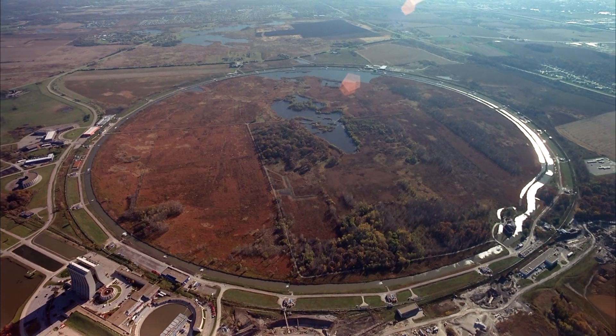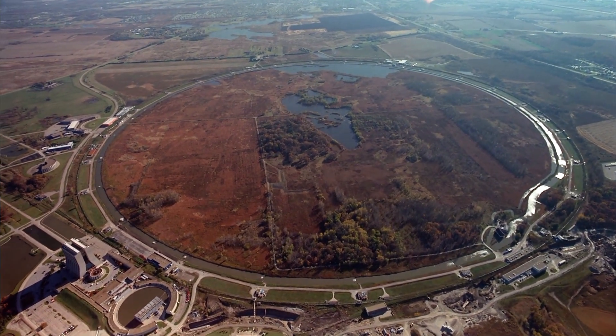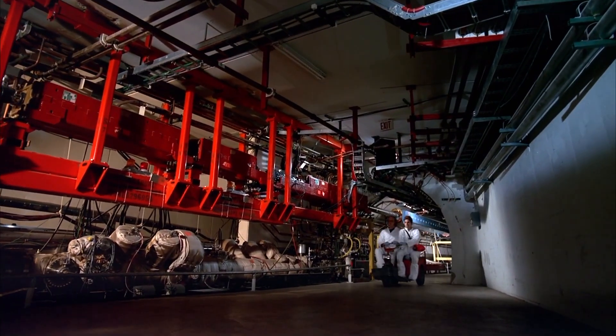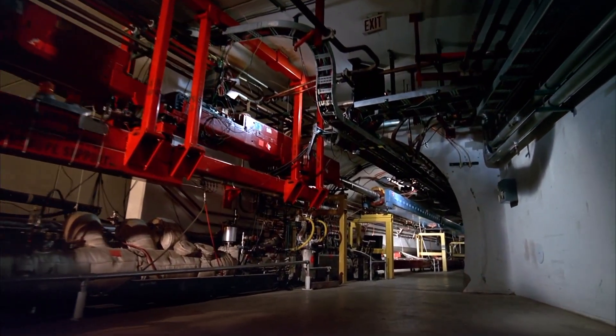Scientists are investigating this mystery in an underground tunnel near Chicago, home of the giant Fermilab particle accelerator, designed to create conditions like those that existed just after the birth of our universe.